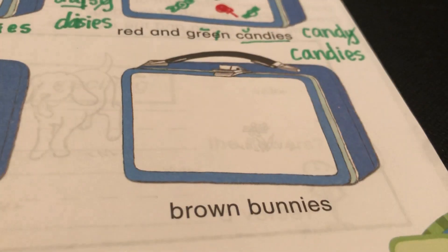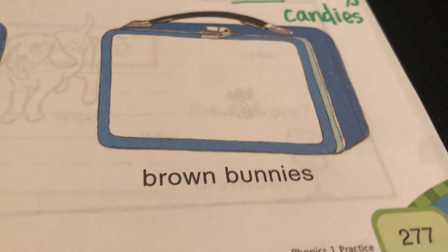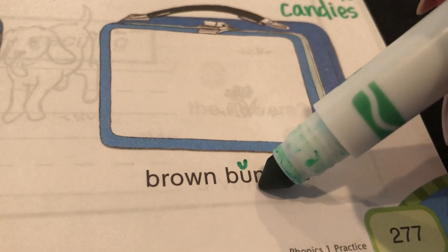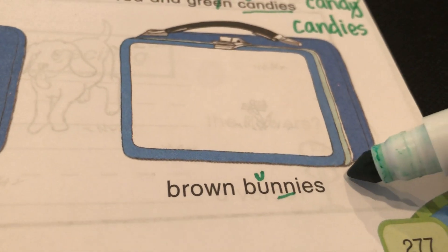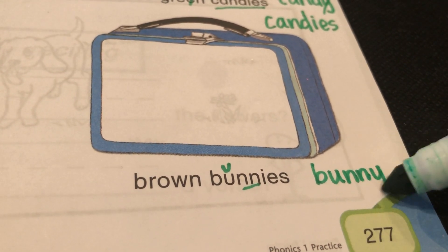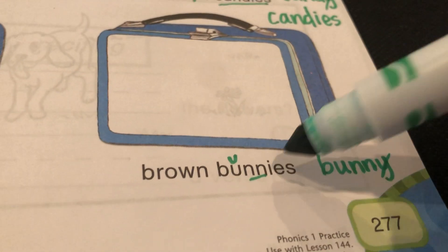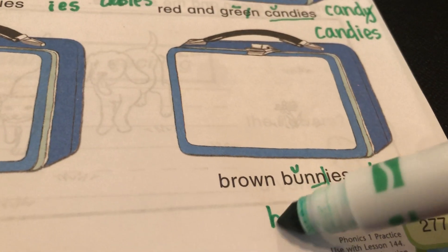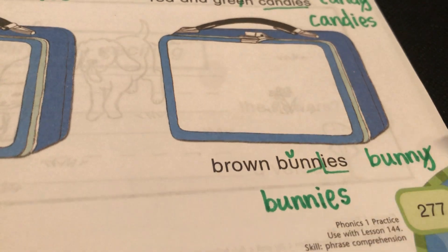Okay, what are we on to next? Remember, push pause if you need to. Brown bunnies. The reason I know this is short U is because it has two N's — that's uncle short. So when you say the word bunny, it's B-U-N-N-Y. But you gotta drop the Y when you wanna make it plural and add I-E-S, so it's gonna be bunnies.